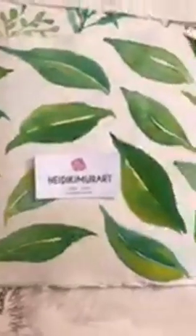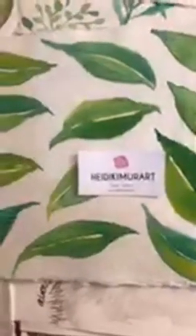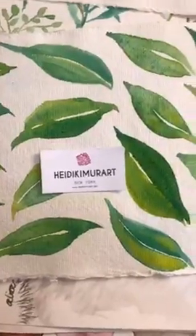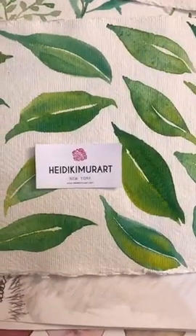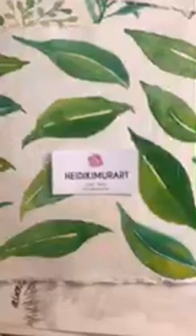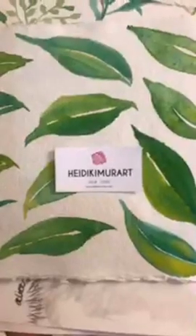This is another leaf design that is more simplistic if you want something simpler and more modern. We're going to develop this design into different patterns for our high heels, sneakers, wall clocks, duvet covers, bath mats, and more.